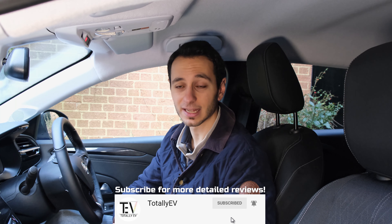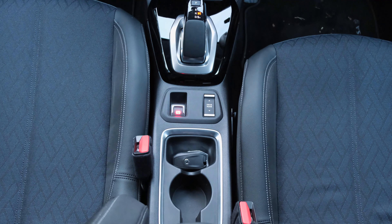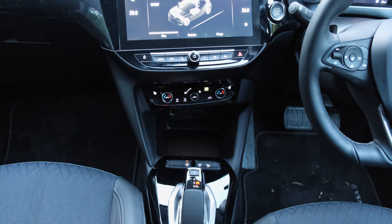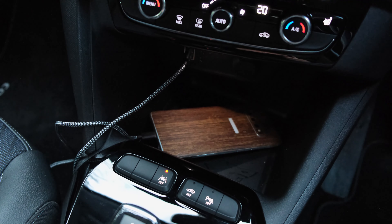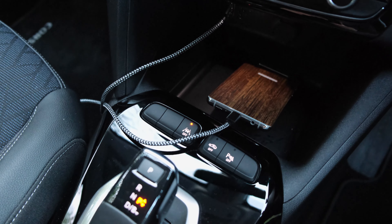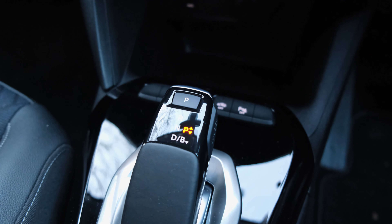In terms of the instrument cluster it's a digital one. It can't be customised but it's bright and provides all the key information such as your speed, the amount of charge you've got, and the battery remaining. Looking around the cabin you'll find physical control buttons and volume knobs. These things might seem trivial to point out but often in modern vehicles manufacturers do away with these simple functions, so it's nice to see they're being retained in the Corsa E.